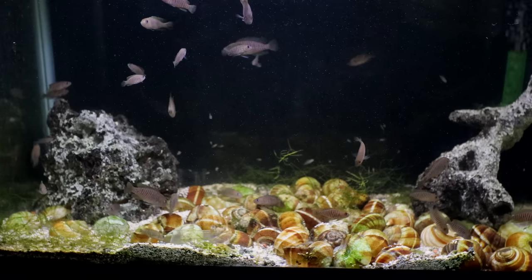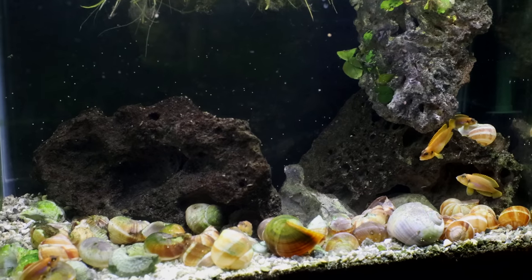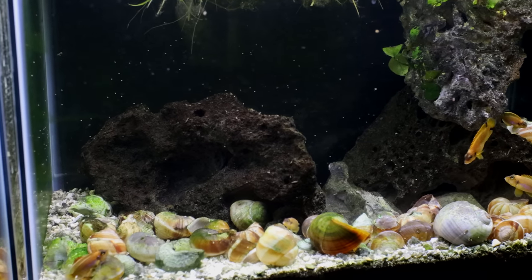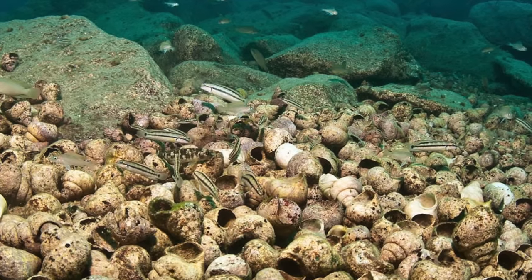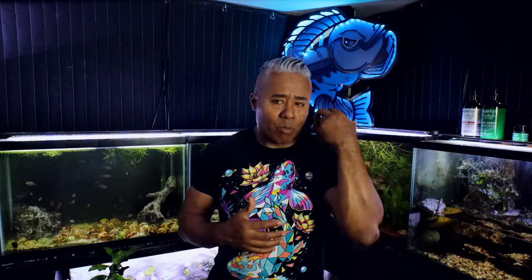You may be wondering: what is a shell dweller? A shell dweller is just that — a fish that dwells in shells. They come from East Africa, from Lake Tanganyika. At the bottom of Lake Tanganyika there are empty snail shells, and these fish have adapted to use those shells to protect themselves from predators, use them as shelters, raise their fry in, spawn, and breed in them. They are amazing little small cichlids.